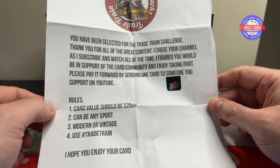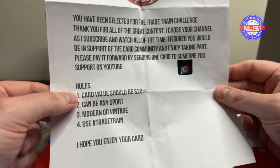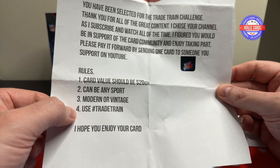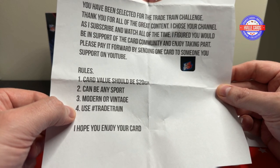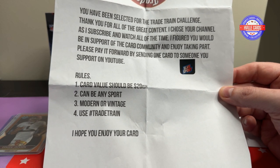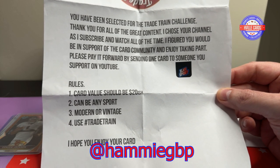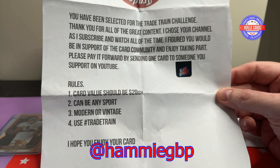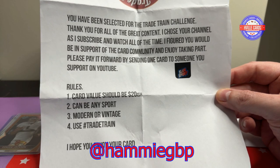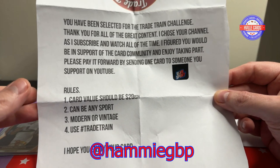Please pay it forward by sending one card to someone you support on YouTube. Here are the rules: card value should be $20-ish. It can be any sport, modern or vintage. Use the hashtag Trade Train. I am going to choose Hammy and Son — they're a father and son who love the Green Bay Packers and put out some pretty good content. Go over there and give them a sub.